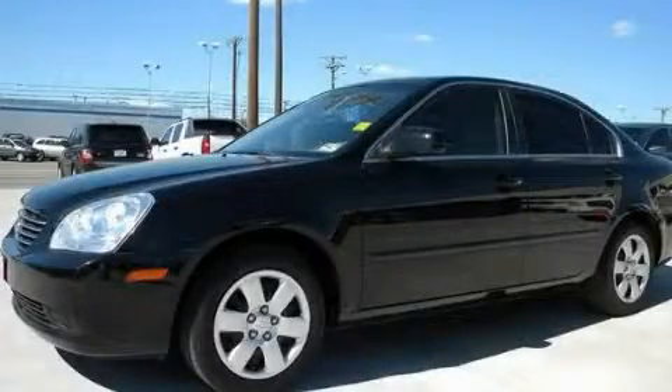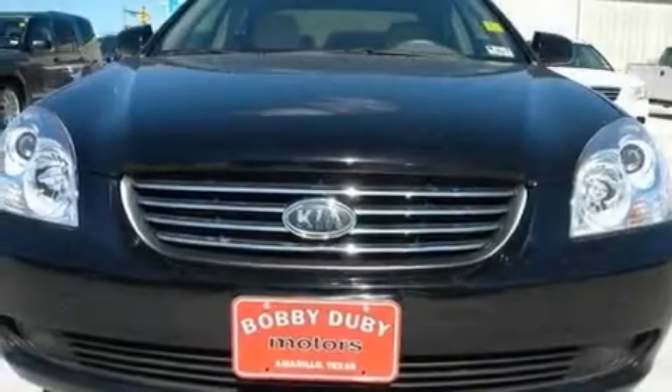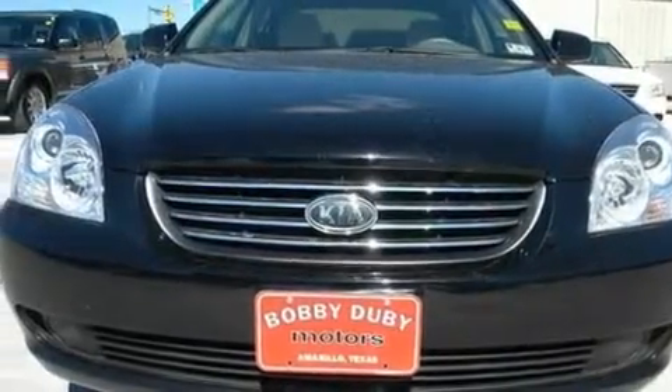This is a 2008 Kia Optima. It features a 2.4-liter four-cylinder engine and a five-speed automatic transmission.